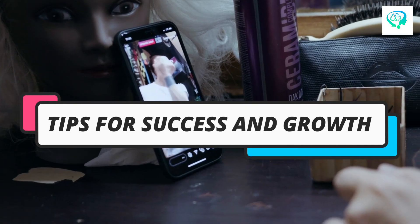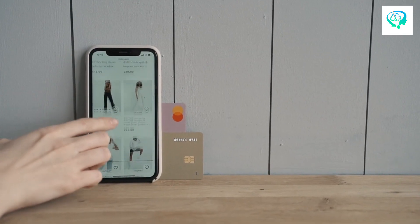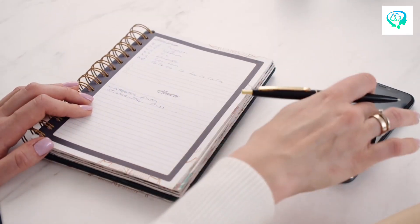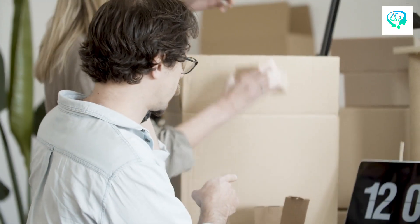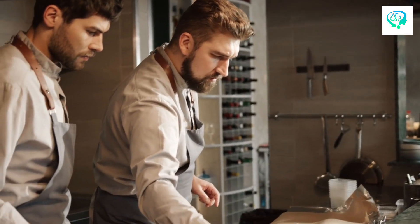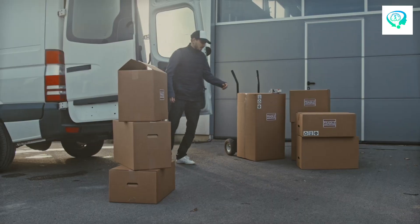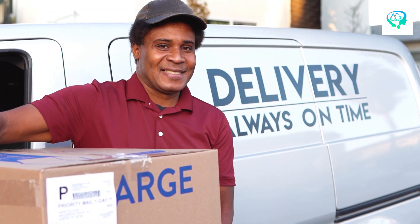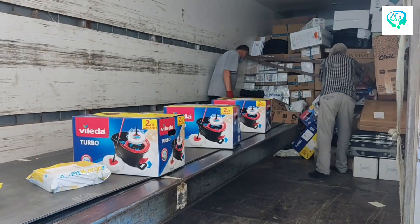Number 7: Tips for Success and Growth. Running a dropshipping store involves learning some helpful tips for success. One key thing to remember is not to rely only on one supplier — if one can't deliver, others can step in. Also, keep improving what you offer. Making your products better keeps customers interested.